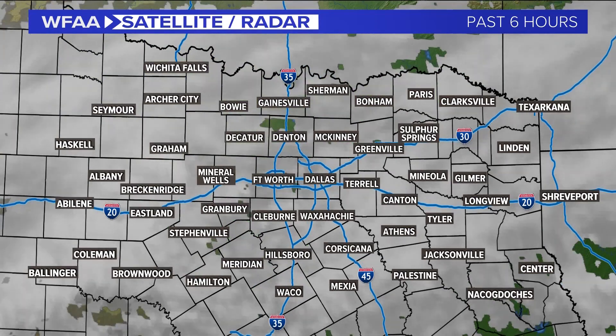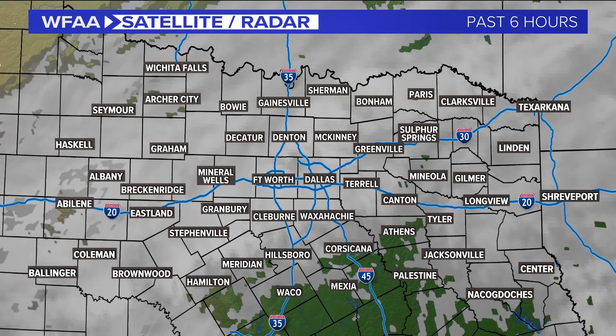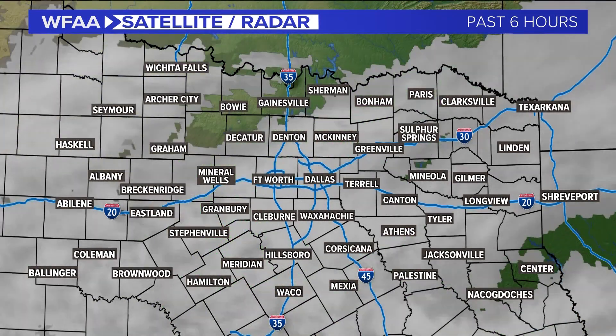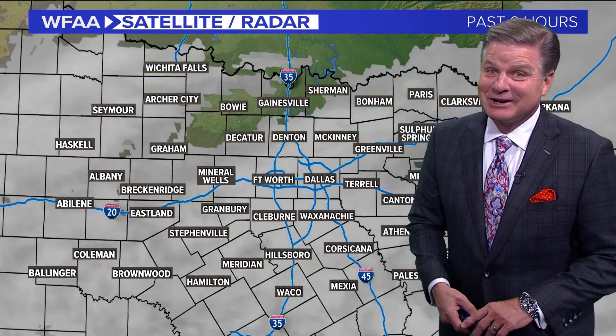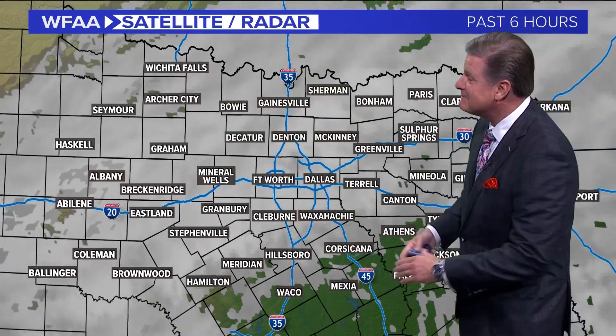Cynthia and I were talking about this yesterday. I was surprised yours didn't happen over the weekend when we had that initial cold snap. She didn't have to go to Discount Tire for that. Awesome, there you go.